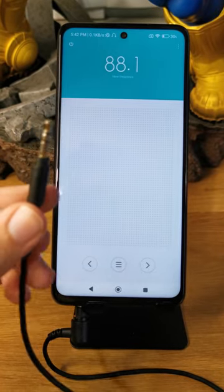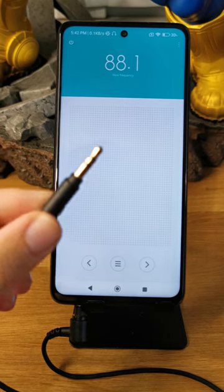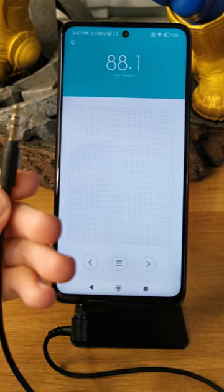Because of this, you can use just the cable with no headphones plugged in and switch it to the phone's speaker to hear the radio.